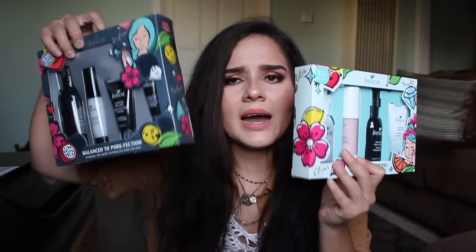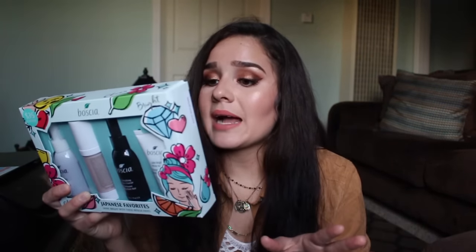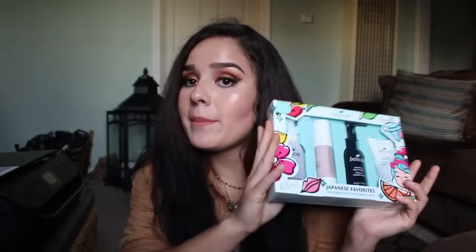I also picked up two sets from Bozio — I'm not sure how to pronounce it. The first is the Bozio Japanese Favorites set, which contains an exfoliating peel gel, a detoxifying black cleanser, an instant luminizer moisturizer, and a brightening peel-off mask. For $35, I felt it was a great value, especially given all the good reviews I've heard about this brand.